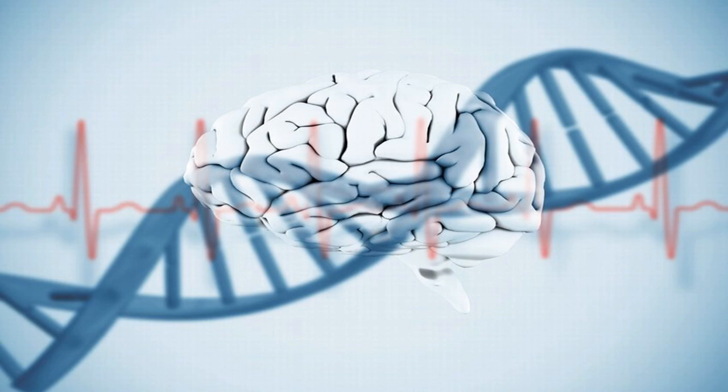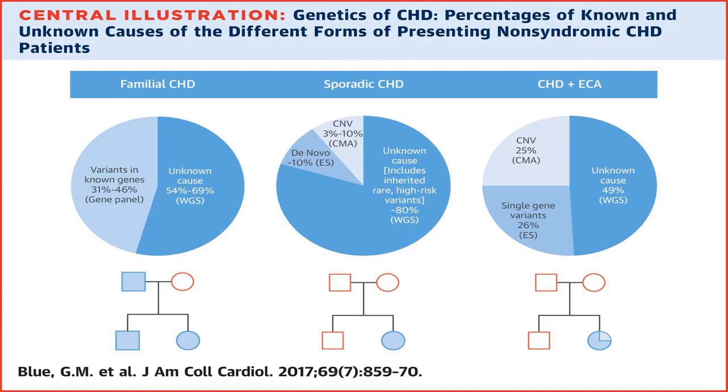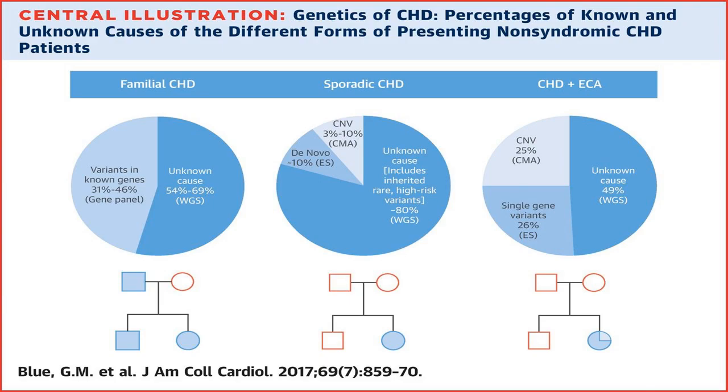Research from the National Heart, Lung and Blood Institute Pediatric Cardiac Genomics Consortium and the Bench-to-Bassinet program has uncovered genetic mutations that may be part of the underlying cause of CHD. As a clinician, there's nothing more devastating than when parents ask us about future risk for a child with CHD or for having another child, and we have to tell them we don't know.